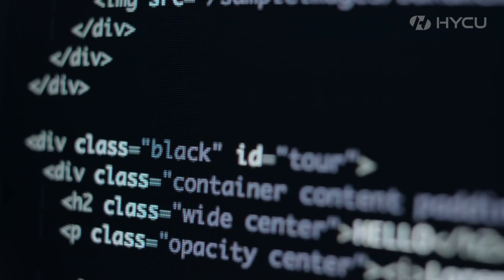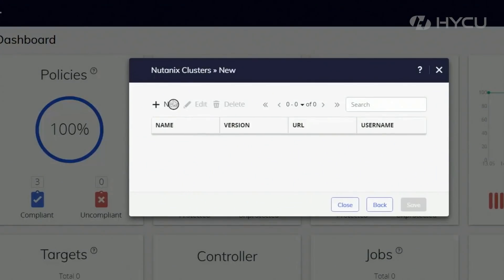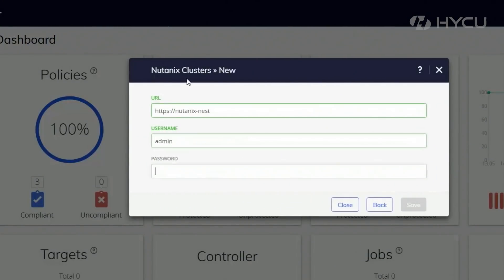Hi, my name is Vishal Sinha. I'm the VP of Engineering at Nutanix, responsible for the AFS file services product. This is a next-generation file services product that we built from scratch, more for the web-scale infrastructure.